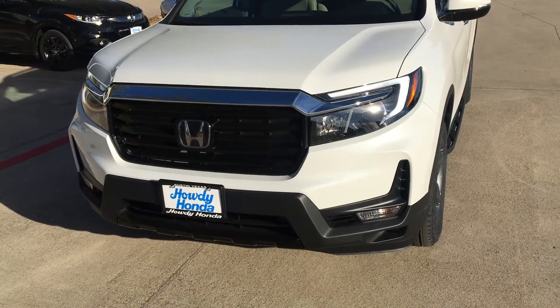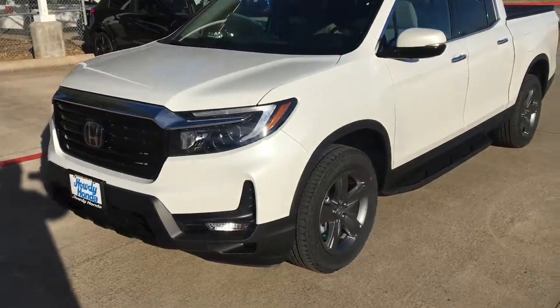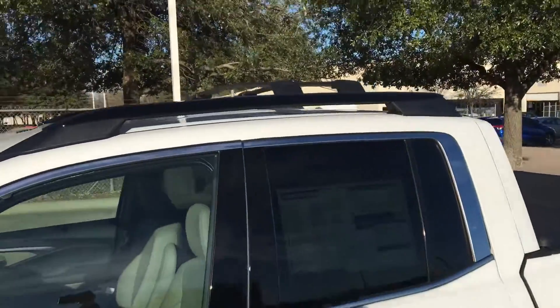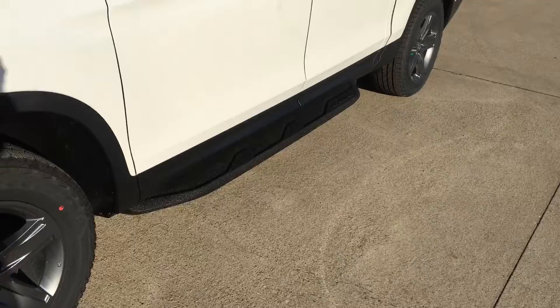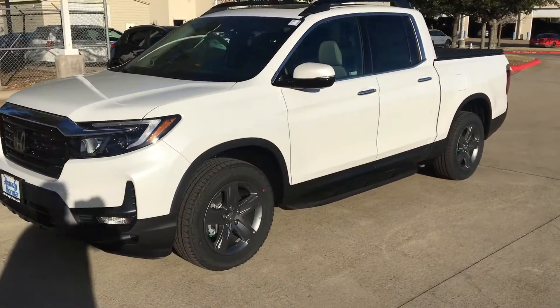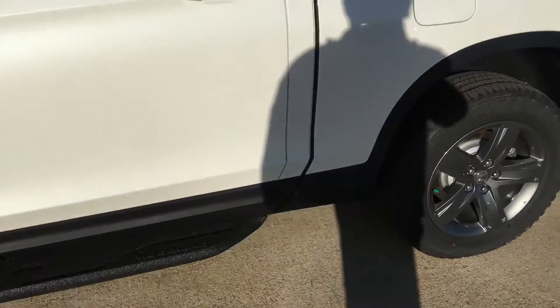Hey Dennis, this over here is the other one. This Ridgeline has a few extras on it — it has the rails on the roof with the crossbars, which are kind of cool to have. It also has the steps over here as well, so this is just how it comes from the factory. It's a little bit more expensive but it does have all these features.